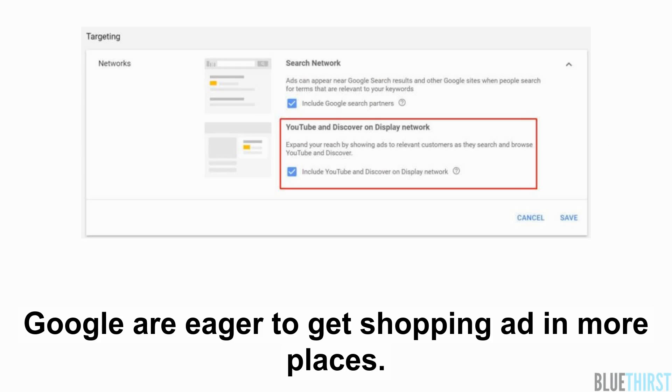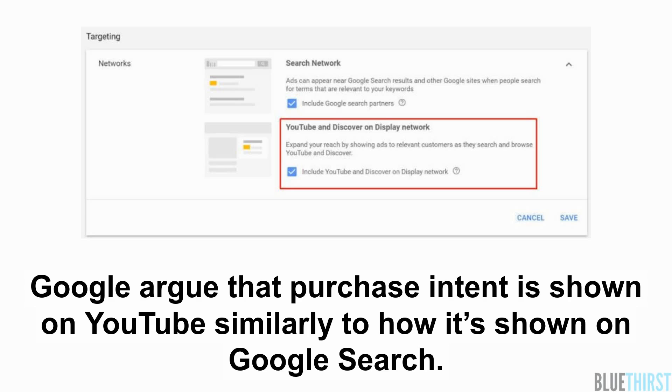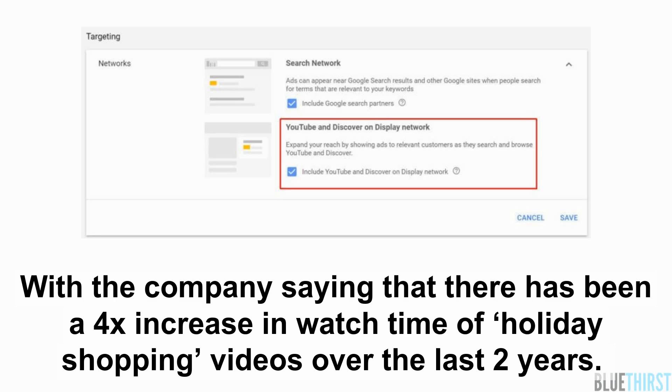Google are eager to get shopping ads in more places. Google argue that purchase intent is shown on YouTube similarly to how it's shown on Google search, with the company saying that there's been a four times increase in watch time of holiday shopping videos over the last two years.